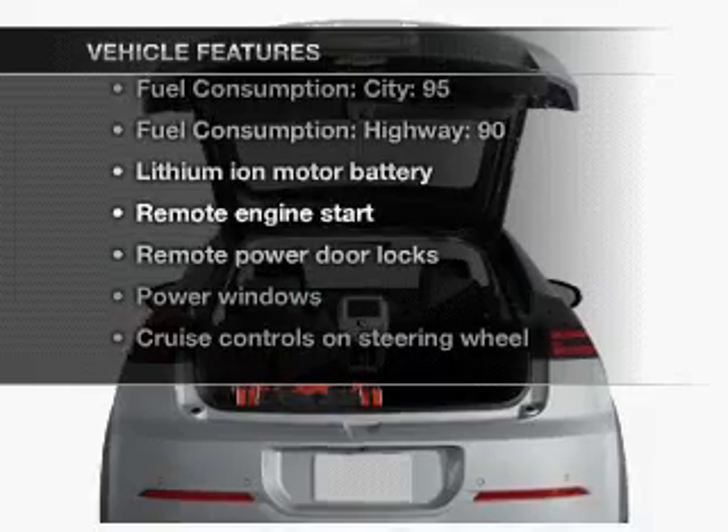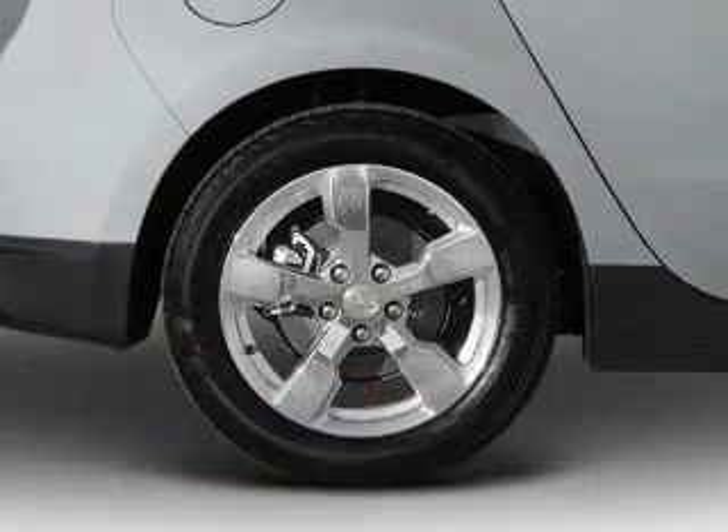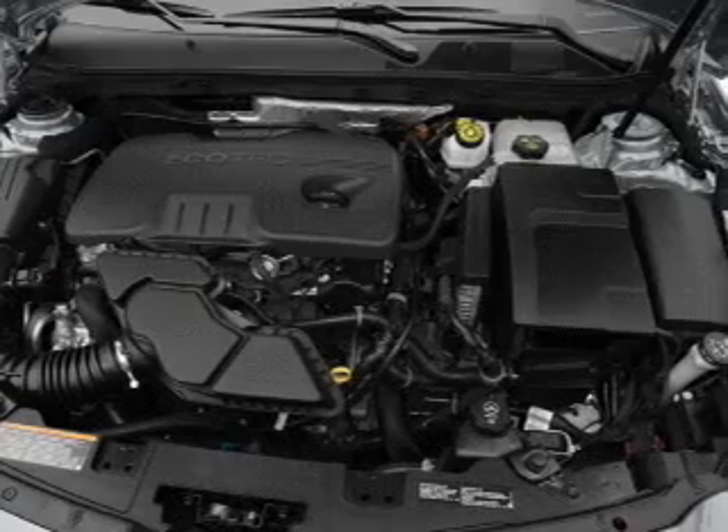you won't want to miss out on the opportunity to own this amazing ride. Air conditioning, power door locks, power windows, power steering, cruise control, power mirrors, an alarm system, and an AM-FM stereo with a CD player.